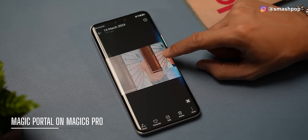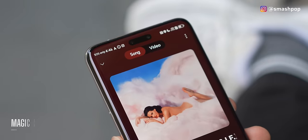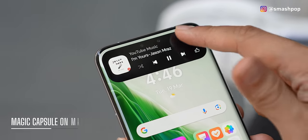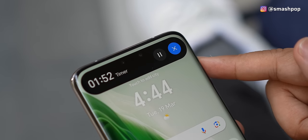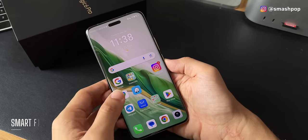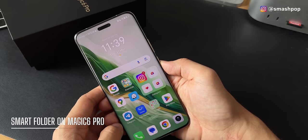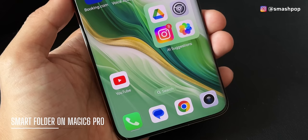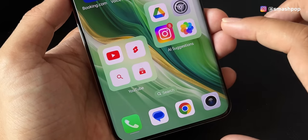Magic Portal is an easy way of moving data and elements among apps on the phone. Magic Capsule is an easy way to look at information without opening apps. Smart Folder lets you freely resize a folder. There's also Magic Ring, all-day always-on display, and more.